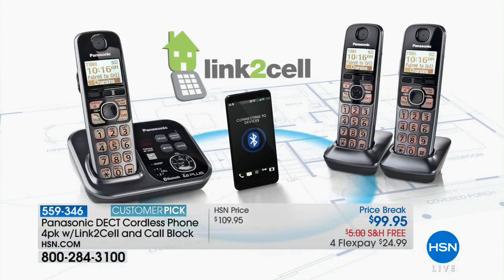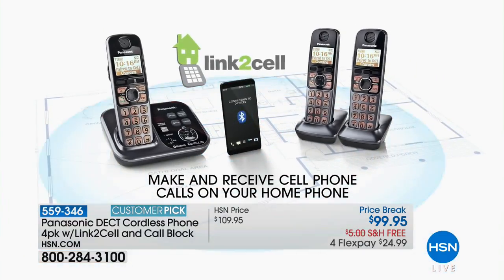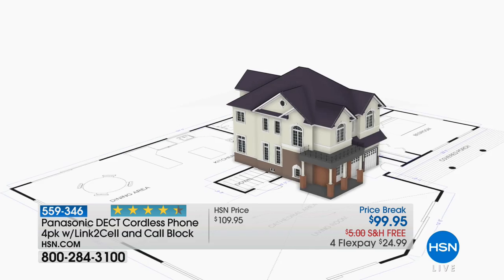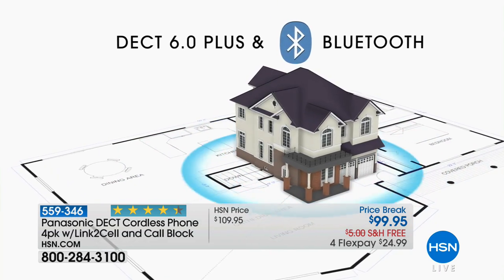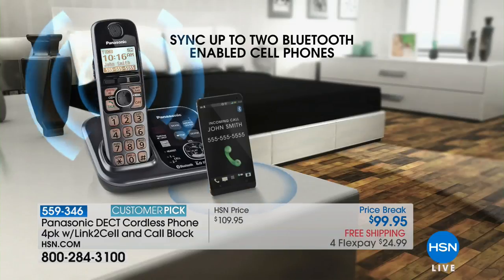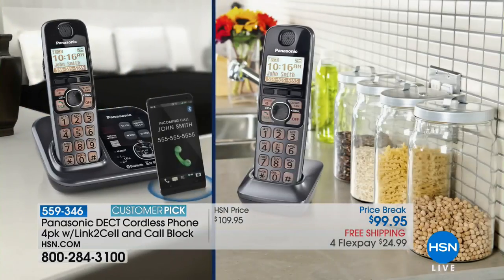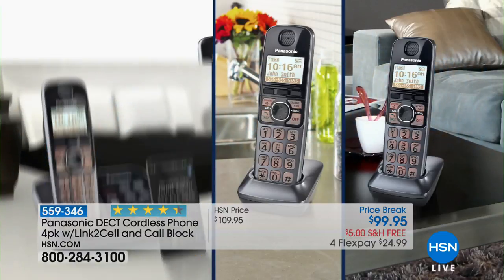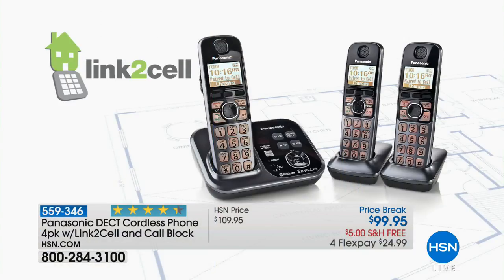My phone is always buried in the bottom of my handbag, half dead, on silent. This will prevent you from missing calls ever again. Have you ever walked back to your cell phone to find six missed calls and 15 missed text messages? That won't happen with this system — you'll know exactly what's going on, and every single handset will ring when your cell phone rings.